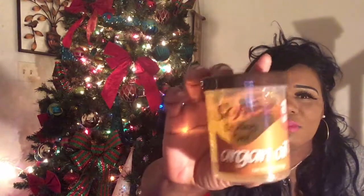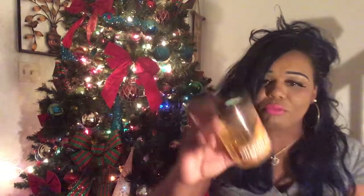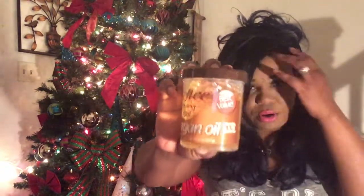I also purchased this styling gel for a dollar at Dollar Tree. It's a soft styling gel, something like Ampro but softer and not as hard. I've used clear gel and brown gel before but I want to try this one. It's pretty thick and it smells really good.